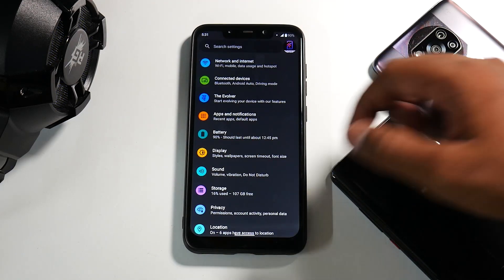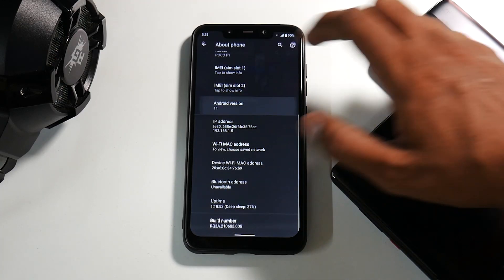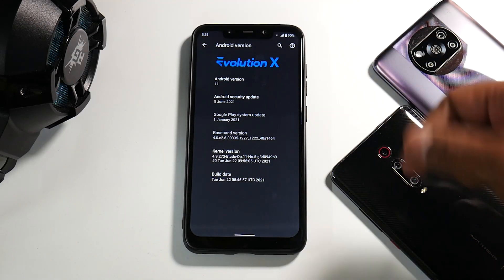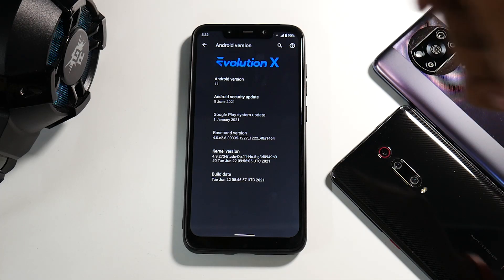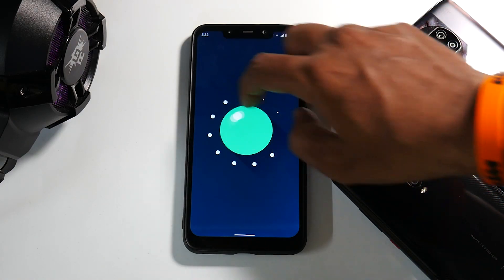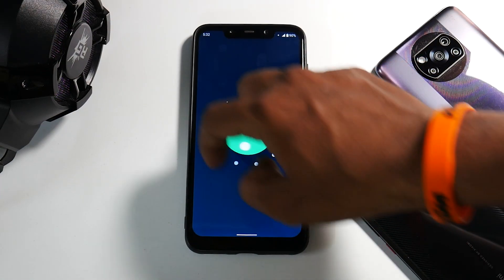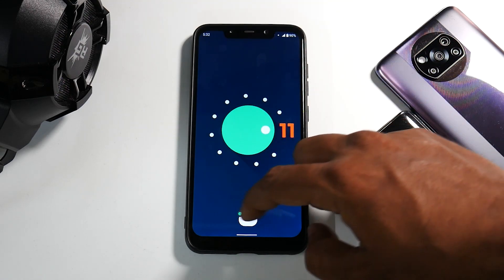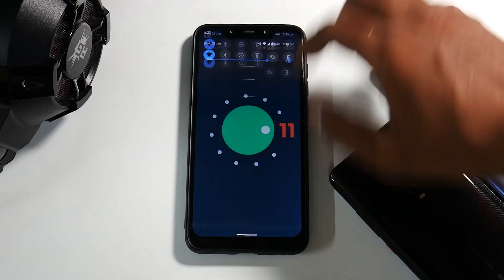The Android 11 Easter egg is working just fine. If you go to About Phone and tap on the Android version, you'll see it comes with the Etude kernel — the latest one — with the June security patch and Android 11. The Android 11 Easter egg cat game is working absolutely fine; the cat has arrived and she should be here at any moment.